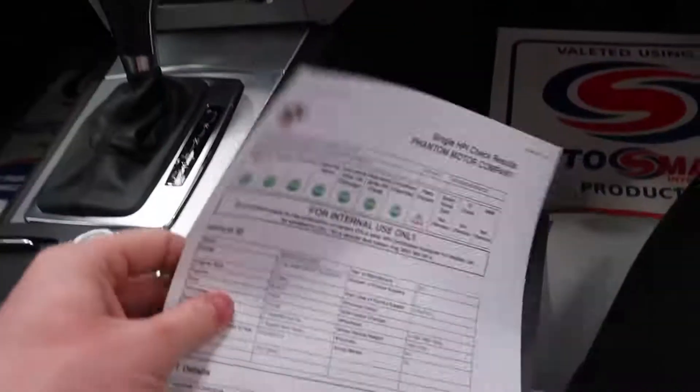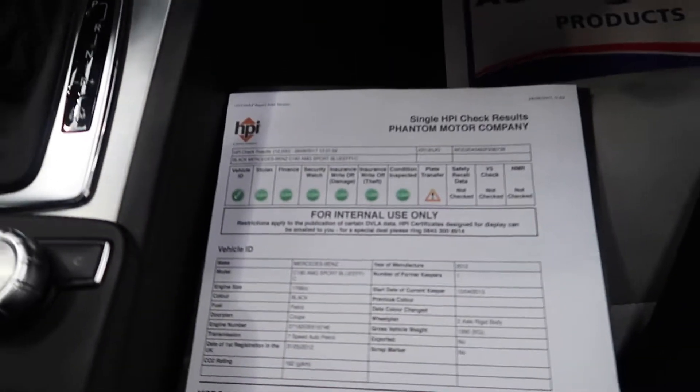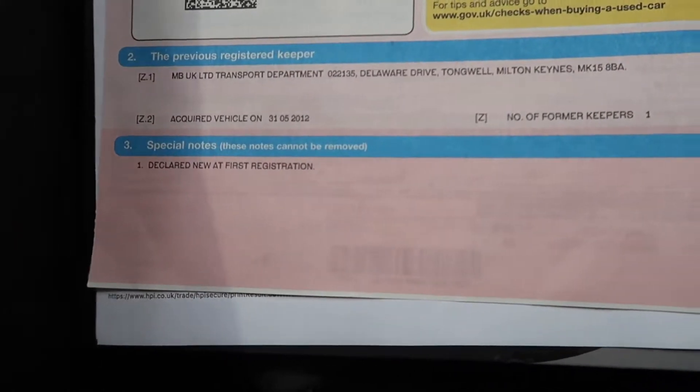Let's have a quick look at the documents. We've got a full HPI check, showing all clear, and one previous owner.